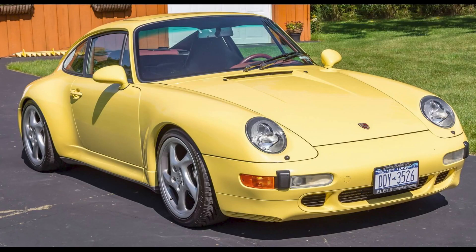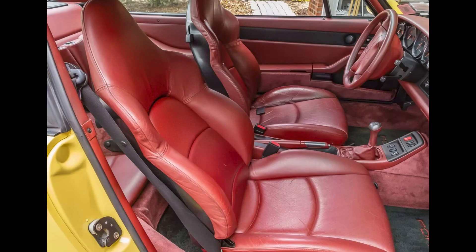A pastel yellow, one-owner, 38,000-mile 1998 993 911S sold for $175,000. Another full-on Betty, although pastel yellow is a bit more divisive than Speed Yellow. The interior, also polarizing, screams for help — or someone screamed for help, and this was the result of the tragedy. This 993 was well sold.